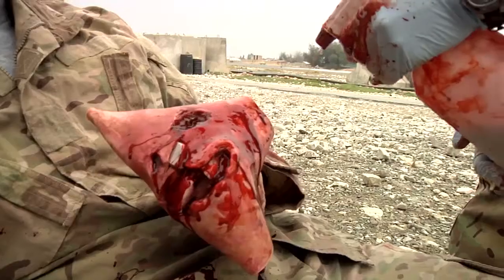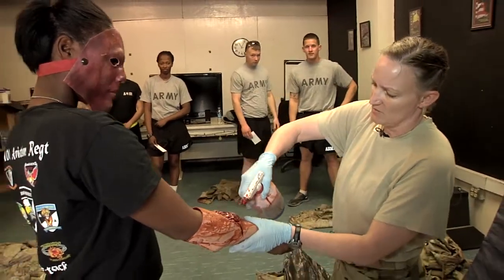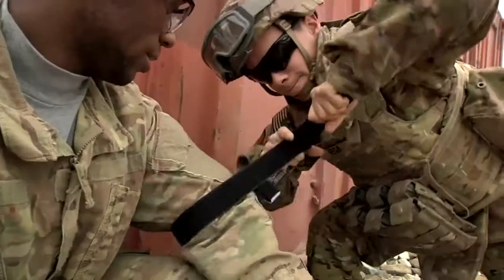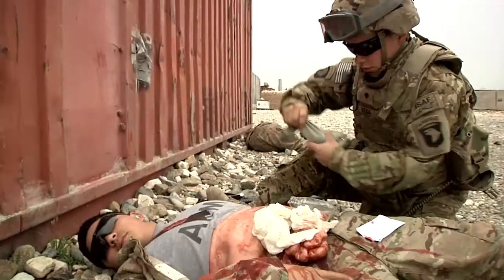So what we're doing is remoulaging our patients up for the mass casualty exercise that we're going to do today. It involves our FARP personnel, our CH-47s for a CASAVAC, and our UH-60s for medevac, along with the aid station medics who will be the first responders and the point of injury medics.